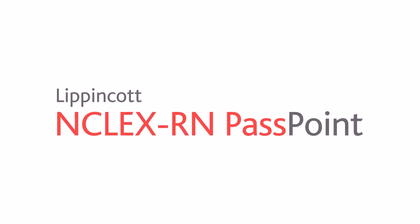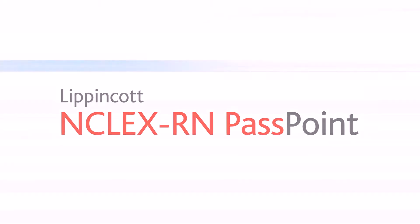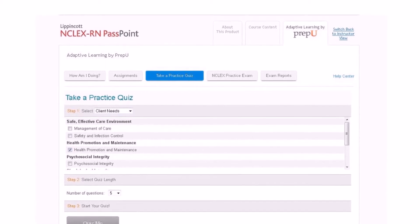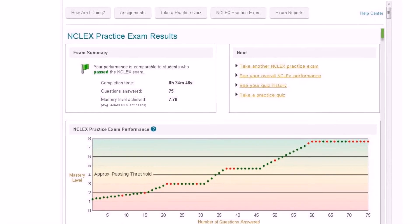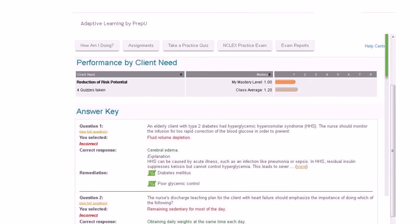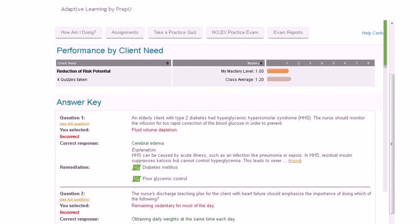Our full digital suite wouldn't be complete without emphasizing student success on the NCLEX exam. Lippincott Passpoint is an online adaptive NCLEX preparation resource. Students can take adaptive quizzes and simulated exams, access evidence-based content at the moment they don't understand something, and receive real-time feedback on their performance so they know where to focus their time to improve mastery.